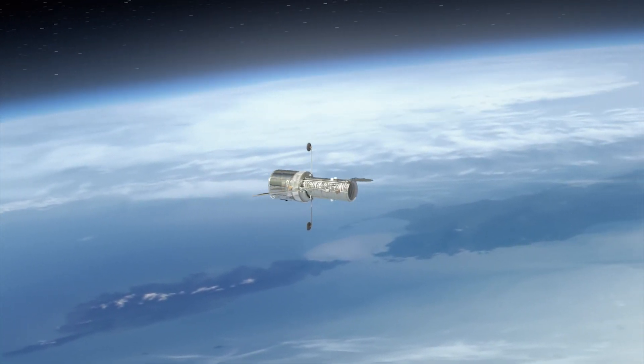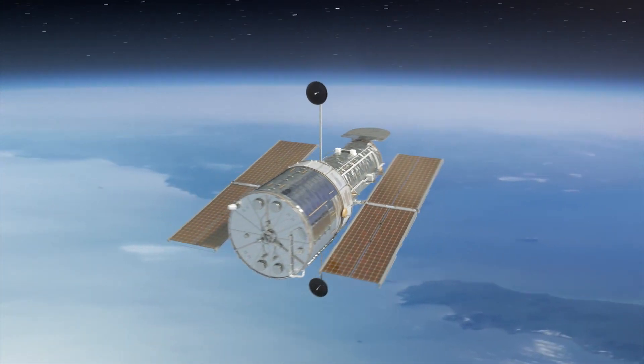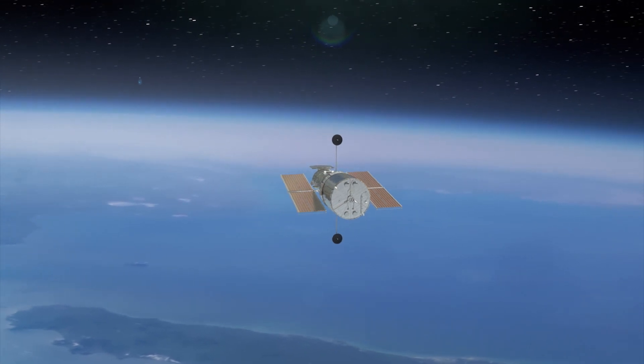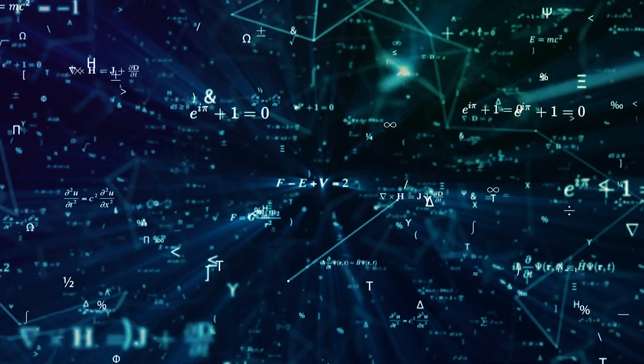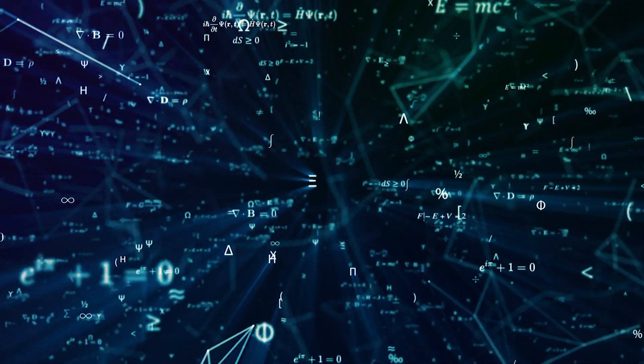To detect the water vapor, researchers analyzed data caught by the Hubble Space Telescope in 2016 and 2017. Then they ran it through an open source algorithm they developed to analyze distant planets.